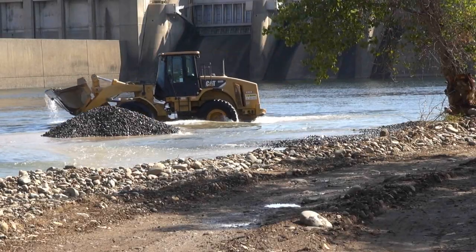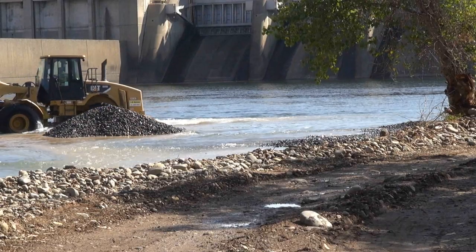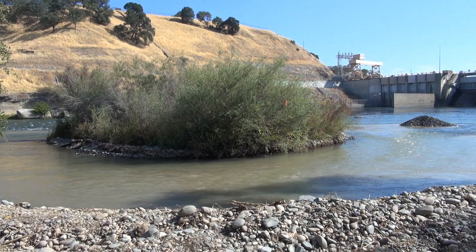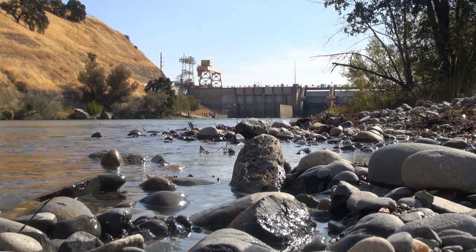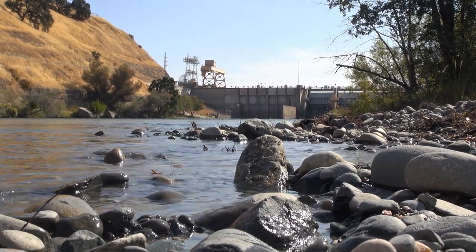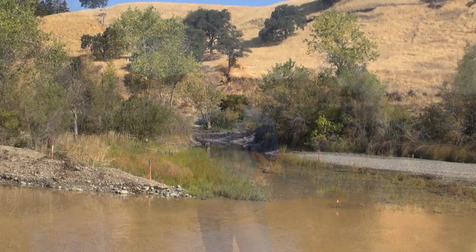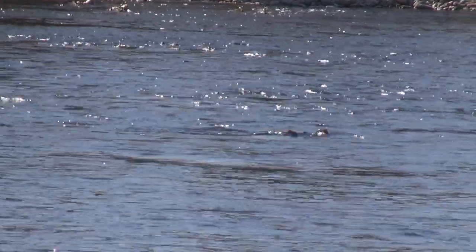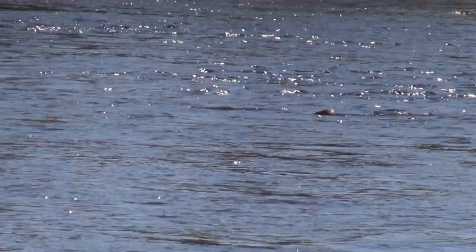Gravel improvements take place in the summer before fish return to spawn, and construction is typically finished in October. With many Chinook salmon returning in November, biologists have documented the new gravel being used by fish only a few weeks after placement. We'll do a site in September usually, and then that November we have a ton of reds in that area, so we know that they're being used successfully. We also monitor the juveniles, and we know that survival is pretty good in those restoration sites.